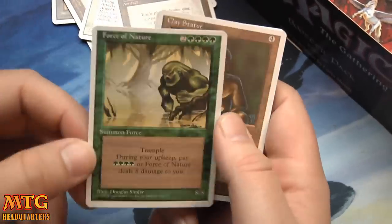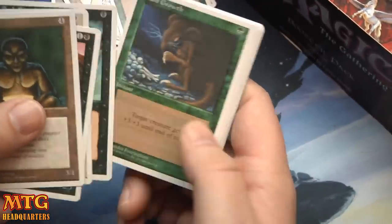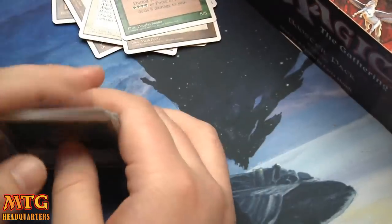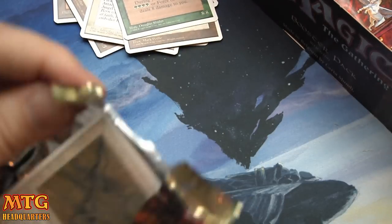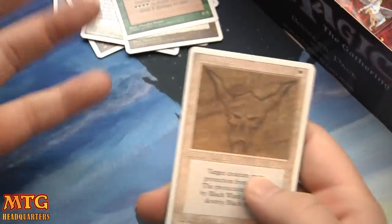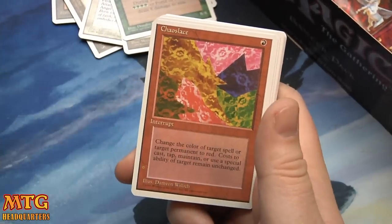My cousin Adam, if you're watching — remember when we used to open these? My cousin watches my videos every once in a while; he's the guy that got me into Magic, so I know he's gonna appreciate this box too. Force of Nature — they need to reprint a better version. Energy Flux, Steel Artifact, and Chaos Lace — the red lace.